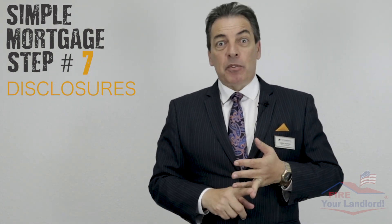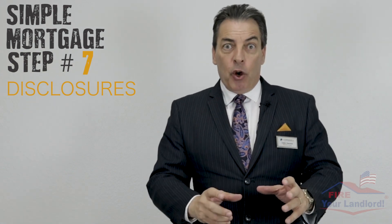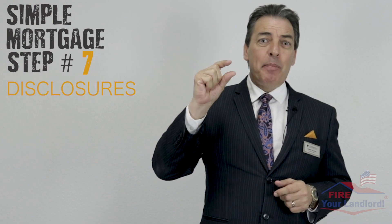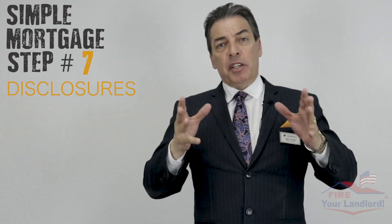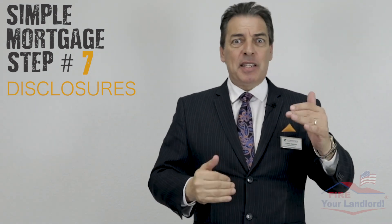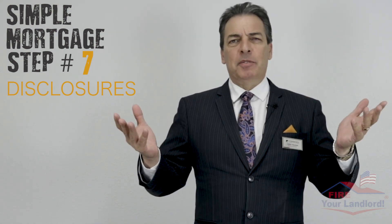Simple mortgage step number seven: disclosures. There are a lot of legal papers and numbers to be crunched — an estimate of your costs and all kinds of things. It's actually a stack of paper about this thick. You can hand sign them, or sign electronically via email — it's pretty easy, just click accept, click accept, that type of thing online.